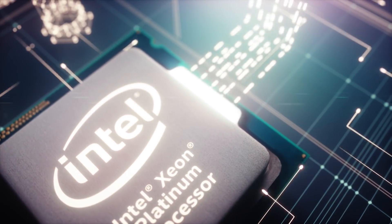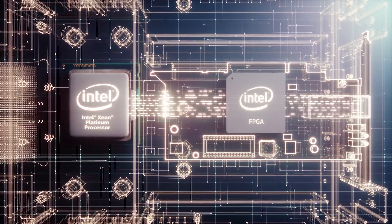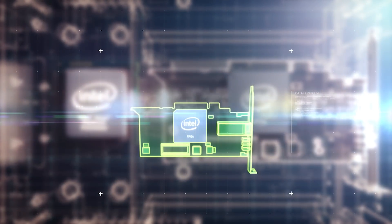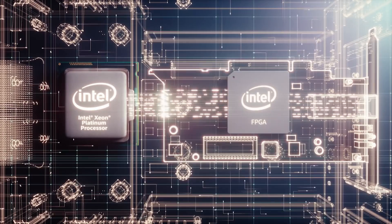With FPGAs, you now get faster and easier development of workload acceleration, application development, and migration to future platforms.